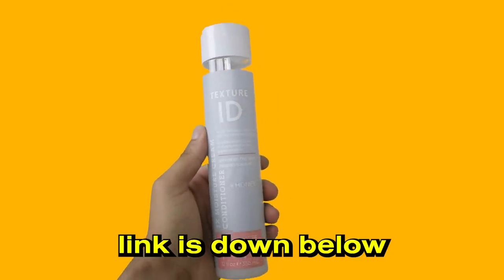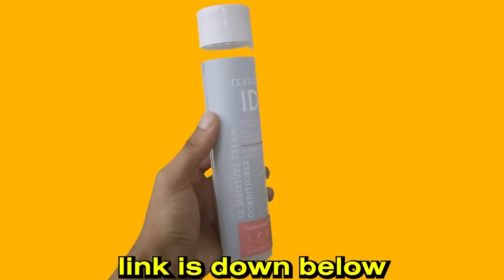I use three products from Texture ID in total, and they all work together really well. That leads me to the third product: the Texture ID conditioner. It really emphasizes the shampoo and gives your hair a great scent. It doesn't just make your hair silky — it also helps you run your fingers through it without breakage. A little goes a long way with this conditioner, unlike products where you have to pump twenty times just to get through your hair.